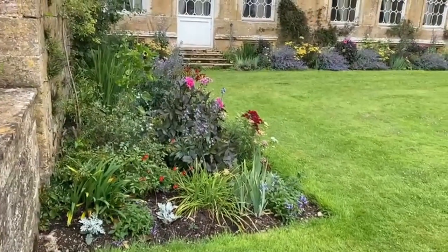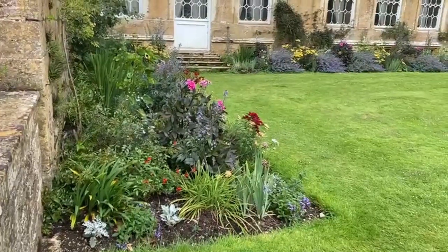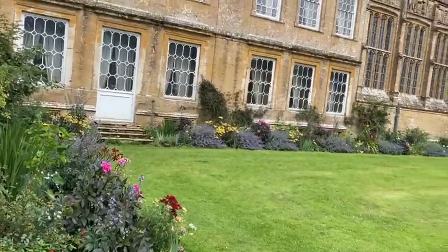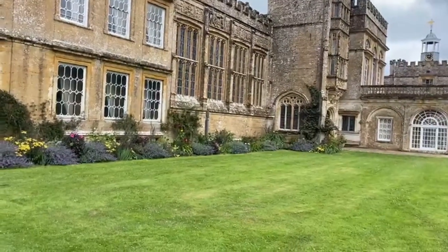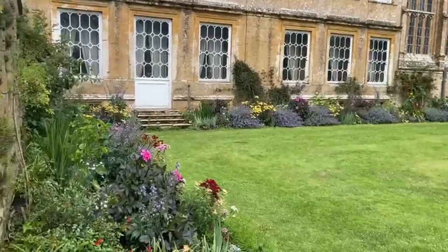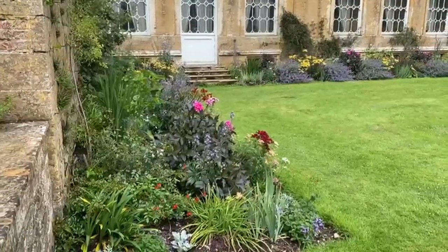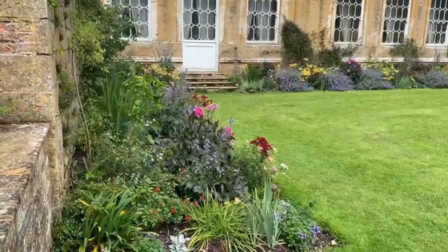Here we are at Ford Abbey and Gardens. The Kennard family welcome people to Ford Abbey. It is a unique house — it was a traditional abbey, as you can possibly see as I pan round here. The gardens have a kitchen garden with many aspects, and the interesting thing with the kitchen garden is the mixture of flowers amongst the vegetables. It is very much a working kitchen garden.